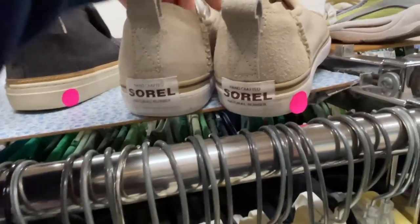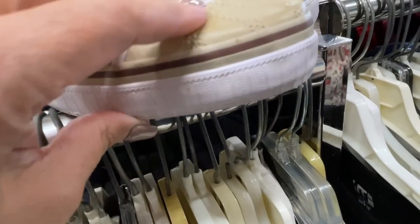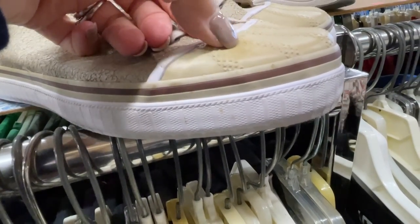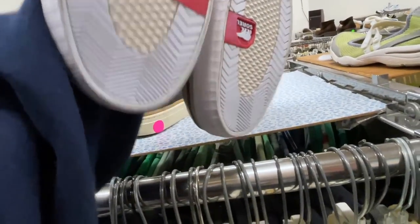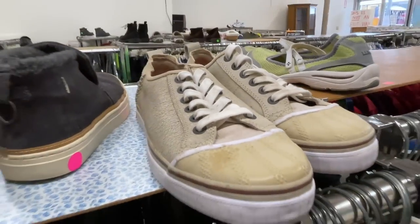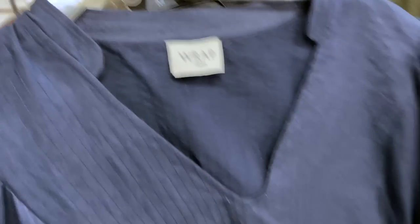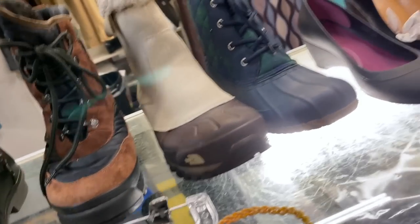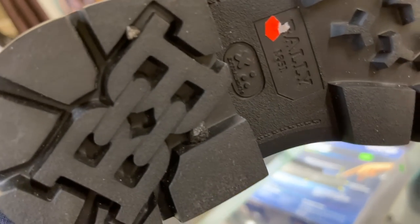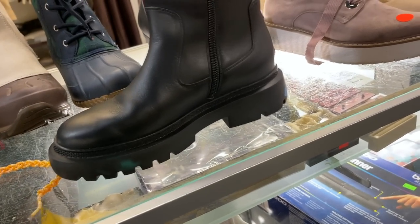I passed on some Sorel boots — they had a little discoloration on the toe. I need to start walking around with baby wipes to try to get stains out when I'm thrifting; I didn't want to chance it even though the sole looked so clean. I find a couple more Wrap pieces before heading to the register, and then at the register I discover a new pair of boots that turn out to be a current style worth a lot of money.